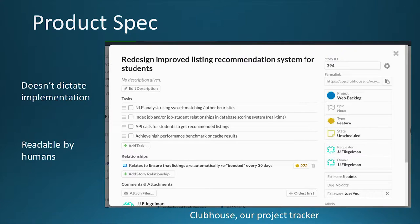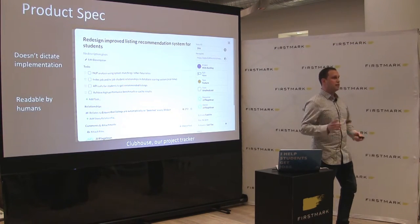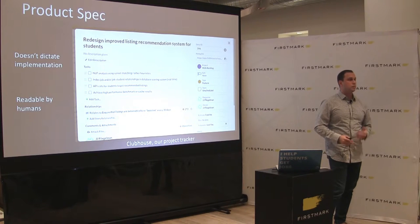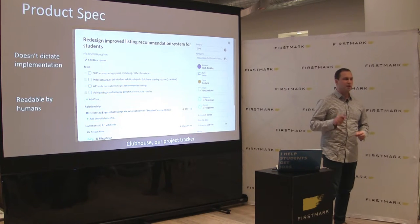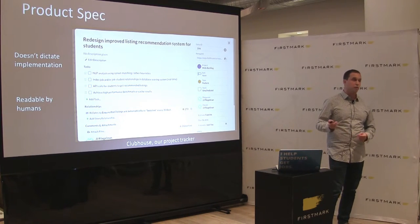Product spec doesn't dictate implementation — the most important thing is that it's readable by humans: your developers, everyone else on your team, even the business side. What I aspire to is letting anyone in the company look at any ticket in Clubhouse, our product tracking tool, and have a pretty good idea of what's going on. It's not just that transparency is awesome — from a selfish perspective, it enables you to collect needs better, because someone on sales will look at your product tool and say 'hey, you're working on this feature but it's prioritized last, and actually it's really important.' You won't know if they don't see it and tell you.